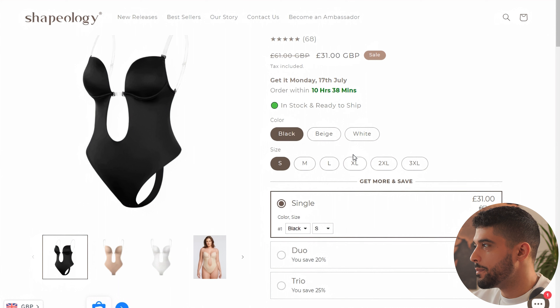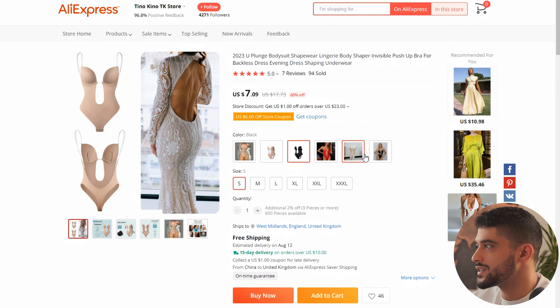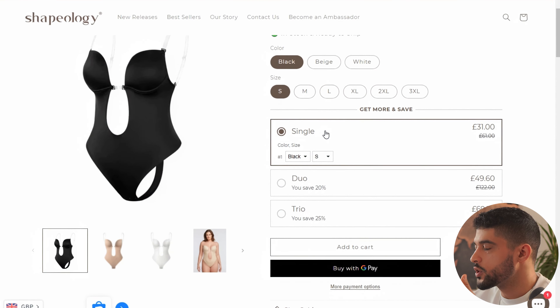Product number one is the backless bodysuit, which is essentially a bra you can put on so that you can wear backless dresses. As you can see in this example, this website is selling it for a total of 31 pounds, which is approximately $38.99 — a very good retail price. On AliExpress, they're selling it for $7.09, which gives a profit of approximately $30. You can see they have three different colors and are also selling this as a duo and triple pack.